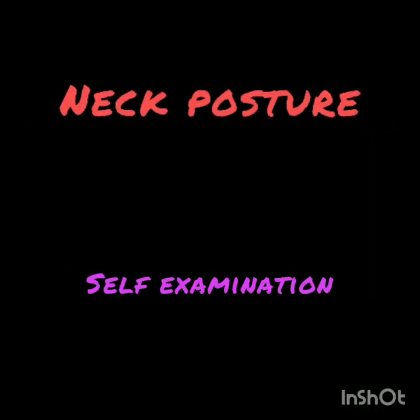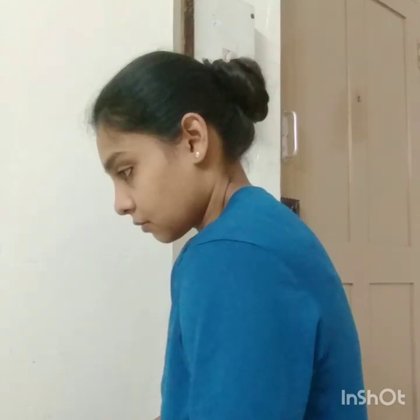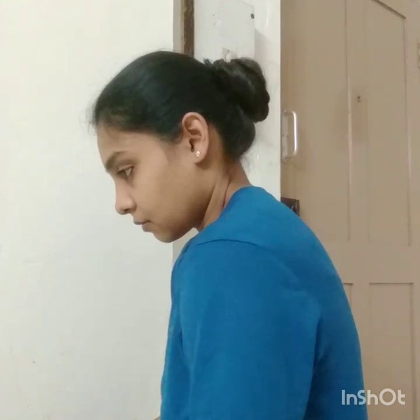For neck posture examination, sit comfortably and ask someone to observe you from the side. The ear and shoulder should fall on the same line. If ears are in front of the shoulder, it is called forward head or forward neck posture. This abnormal posture can also be accompanied with rounded shoulders.